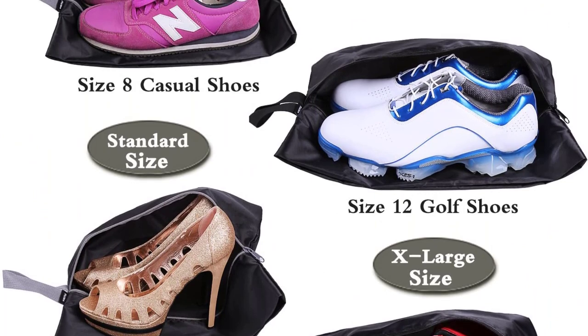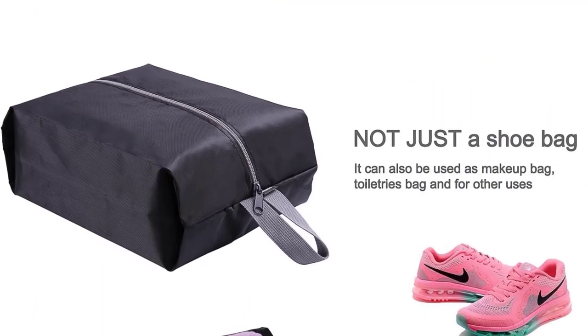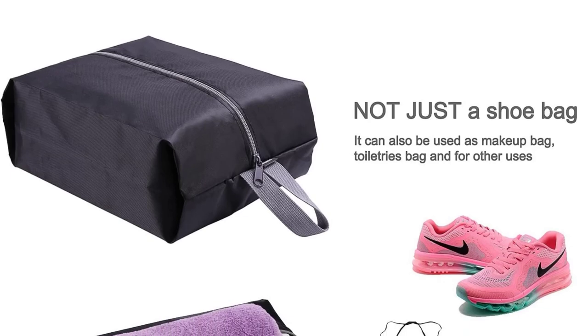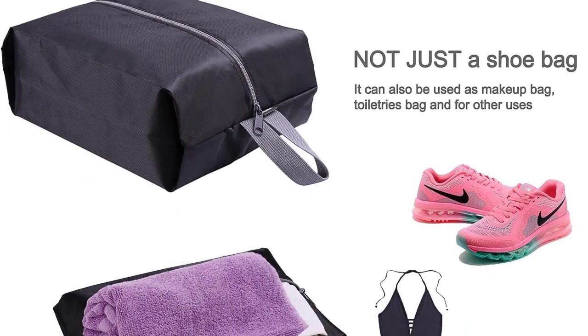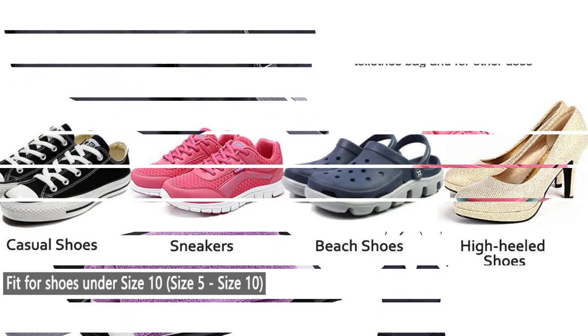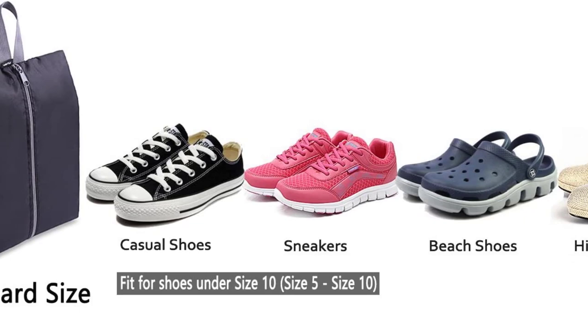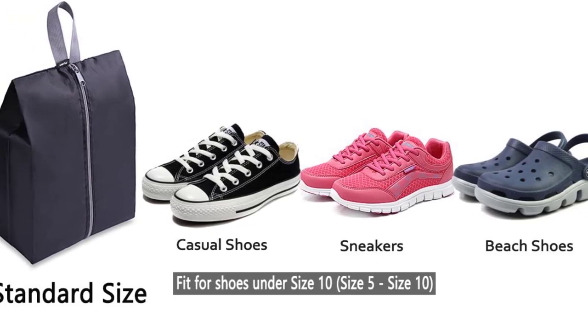This bag works well for storing or traveling with all types of shoes, from sneakers to beach shoes, high-heeled shoes, and specialty sports shoes. The bag is made with superior waterproof fabric and a high-quality center-placed zipper, plus a top handle for carrying. The standard bag measures 9x14.5 inches when lying flat, and the XL size measures 9x17 inches.